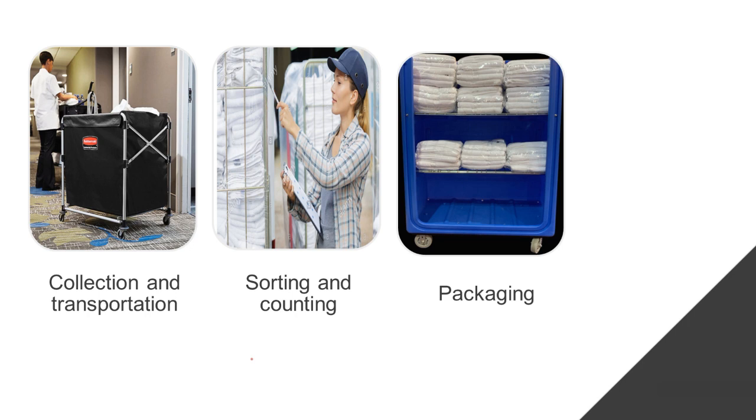The next activity is packaging. Linen is packed in canvas bags to prevent damage in transit to the linen articles. Some linens may have stains from guests' stays, so they must be packed properly using canvas bags or plastic bags. After washing, same items are packed together before being returned to storage.